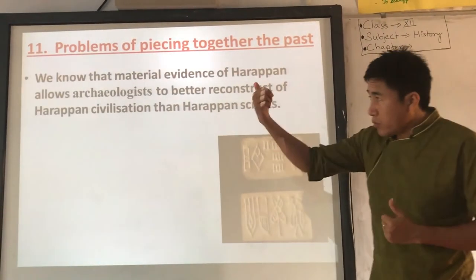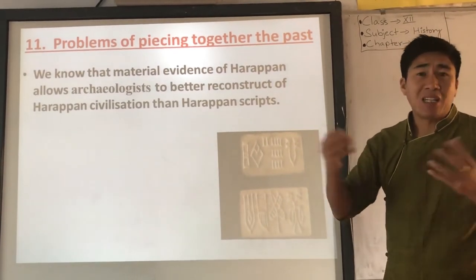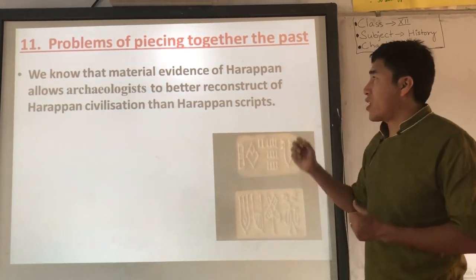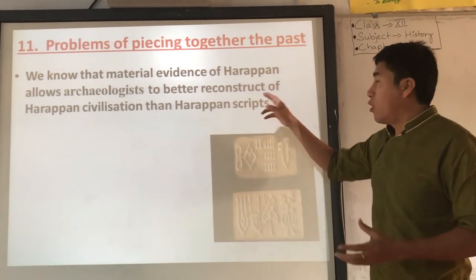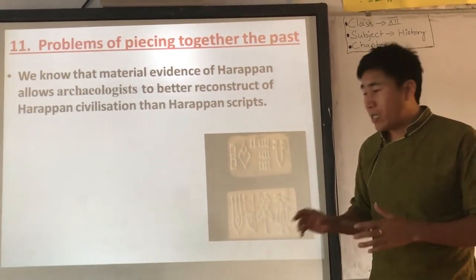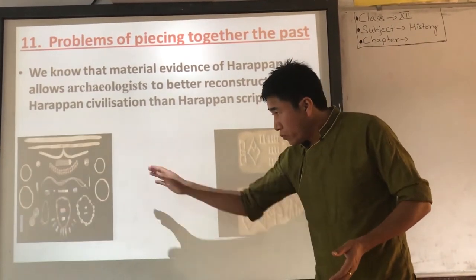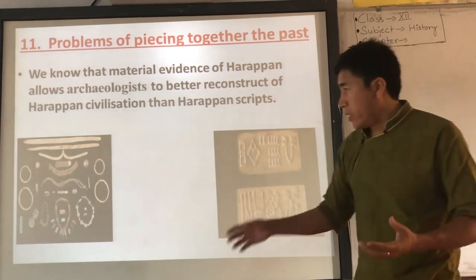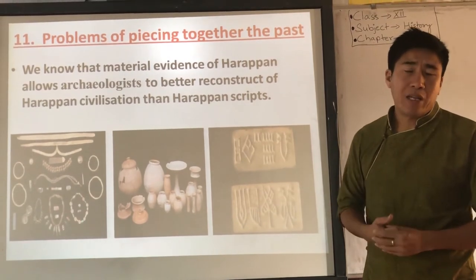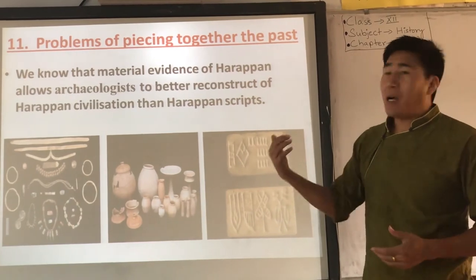Material evidence — different kinds of Harappan artifacts — allows archaeologists to better reconstruct the civilization. Materials such as jewellery of different kinds of beads, pottery, weights, and seals give us more information about Harappan civilization than the undeciphered script. Through these materials, we piece together the past.